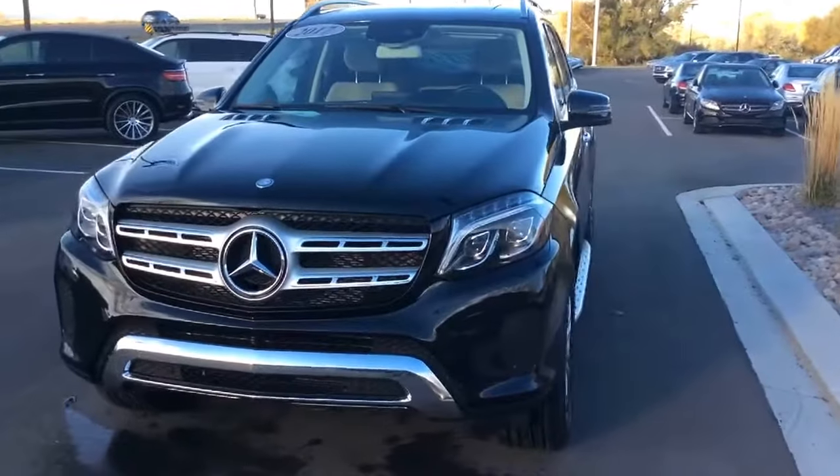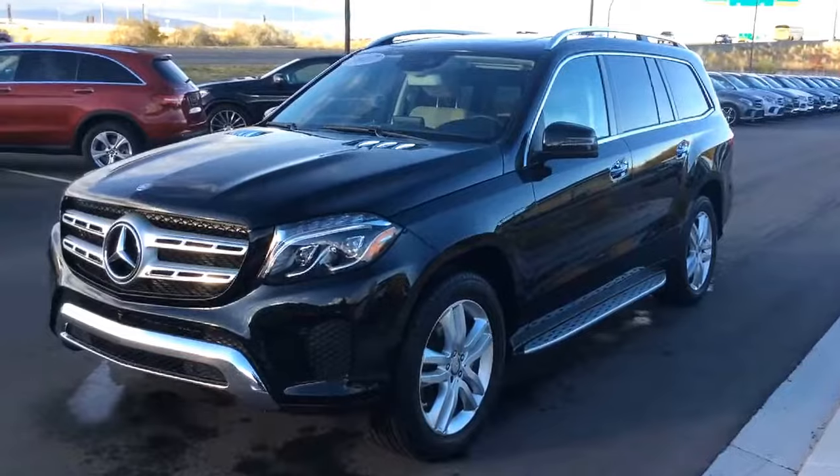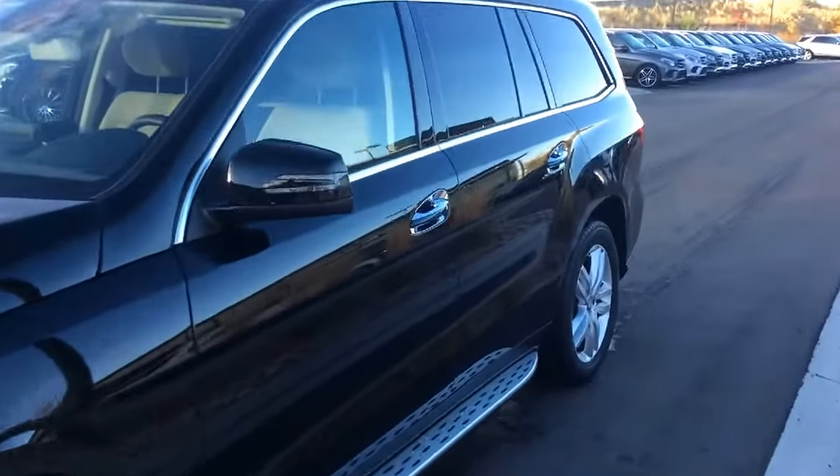This also has suspension air ride control so you can adjust the height of the suspension manually, or you can just let the computer do it for you — it will change it during the different dynamic driving modes.